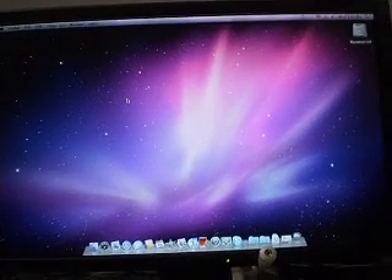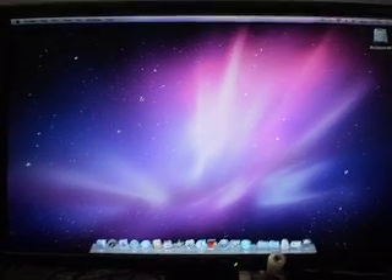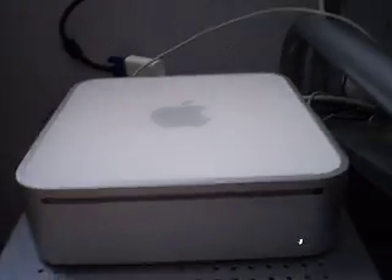Hey guys, iPhoneHelpings here, and as you can see, today I will be using my new Mac for today's video. You can see it right here — I've got a Mac Mini. Back to today's video.